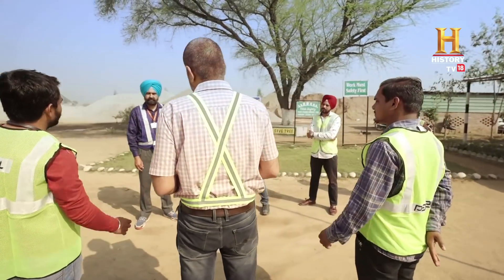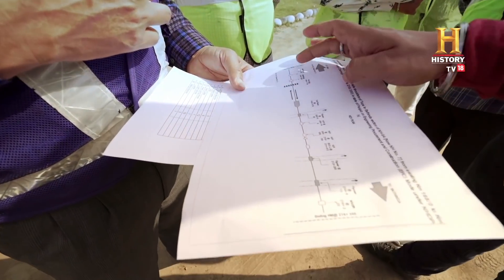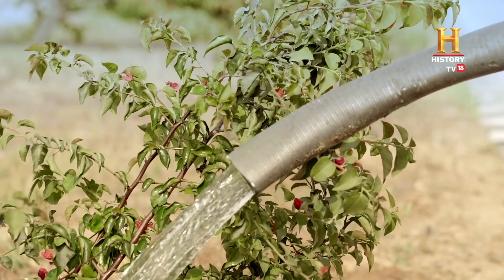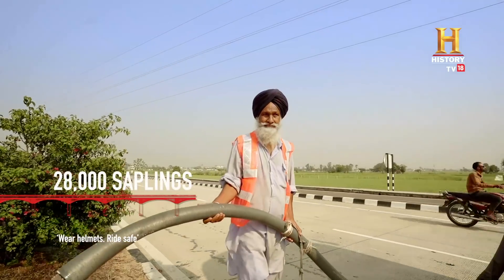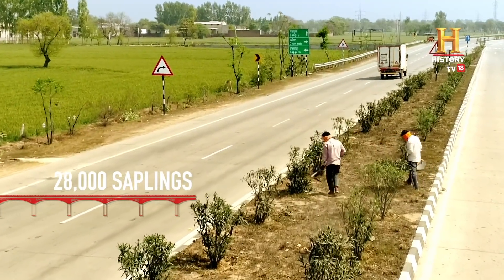The crew today is working on the highway's green cover. 28,000 saplings were planted during construction, and each of these now stand tall and proud.